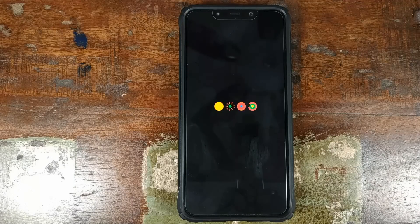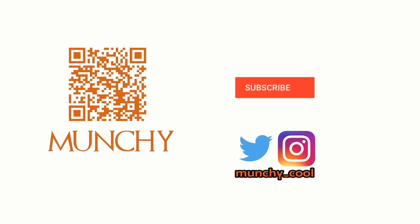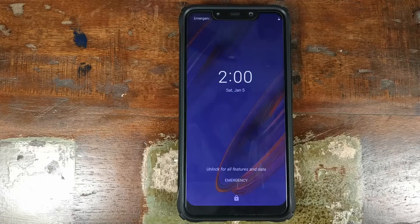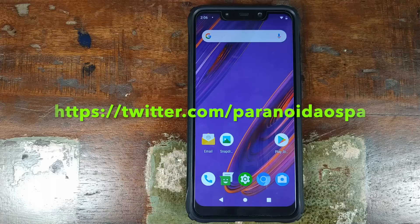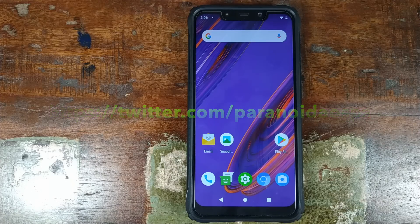Paranoid Android Pie Beta Builds are in the building. If you haven't already subscribed, make sure you subscribe to the channel and click on the bell icon to get notified of new videos. Hey peeps, what's up? Munchy here, back with another video. Paranoid Android Pie Beta Builds are rolling out for select devices. Go ahead and follow the team on Twitter to get the latest updates on which devices are getting Paranoid Android Pie Beta Builds.